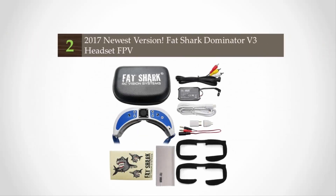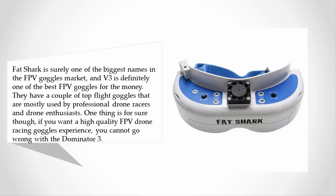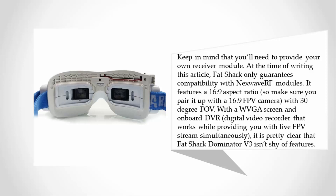At number two, Fat Shark is surely one of the biggest names in the FPV goggles market, and the Dominator V3 is definitely one of the best FPV goggles for the money. They have a couple of top-flight goggles mostly used by professional drone racers and enthusiasts. If you want a high-quality FPV drone racing goggles experience, you cannot go wrong with the Dominator V3. Keep in mind you'll need to provide your own receiver module — Fat Shark only guarantees compatibility with NextWave RF modules. It features a 16:9 aspect ratio with a 30-degree FOV, a WVGA screen, and onboard DVR that works while providing you with a live FPV stream simultaneously.